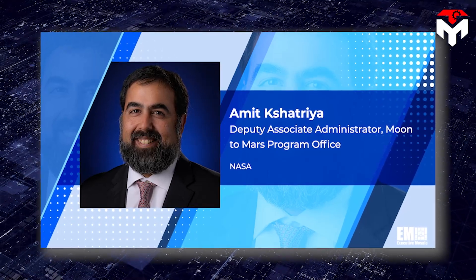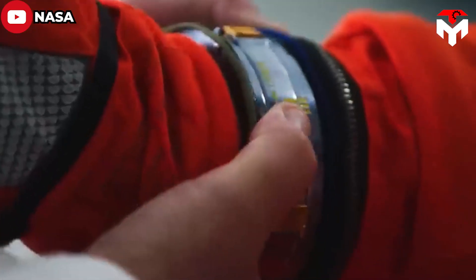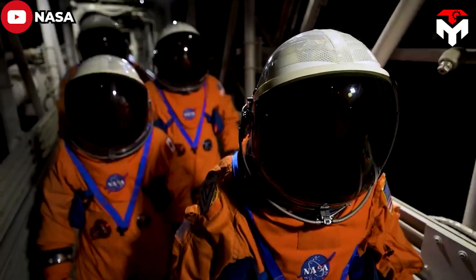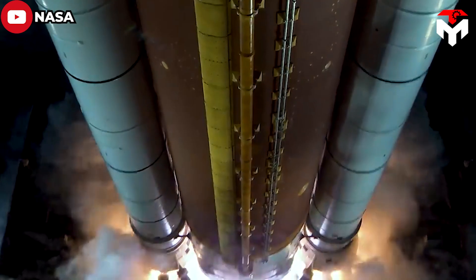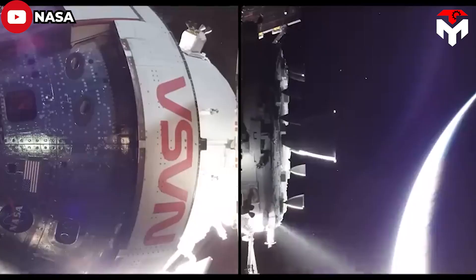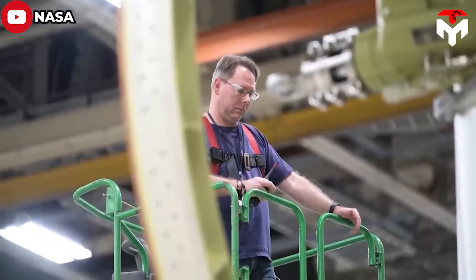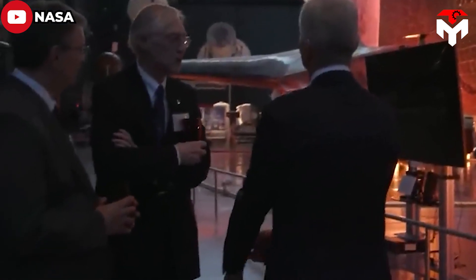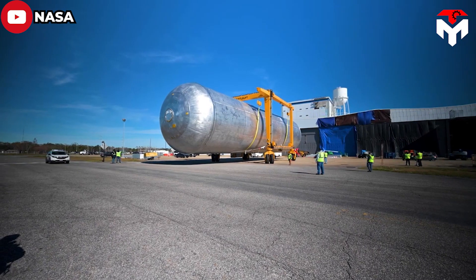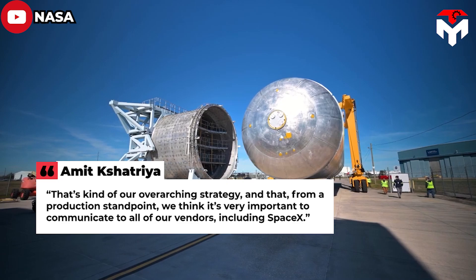Amit Kshatriya, Deputy Associate Administrator for the Moon to Mars program and the Exploration Systems Development Mission Directorate at NASA headquarters, shared: 'Because of the dependence on that schedule, we are looking at all options, and we've asked all of our contractors to bring their production in as much as they can, because we really want to fly this mission the way we have designed it. But the other important thing from an insurance standpoint is to keep flying. So NASA is encouraging everyone to aggregate as much hardware as they can, and depending on where we are with the rest of the production — just like they did during Apollo where they flew missions when the lander wasn't available — we will choose those missions based on the hardware that's available. That's our overarching strategy, and it's very important to communicate to all of our vendors, including SpaceX.'